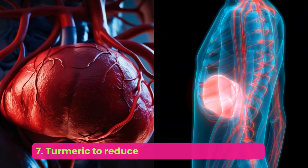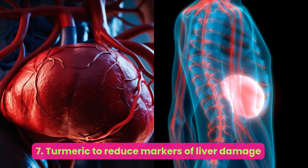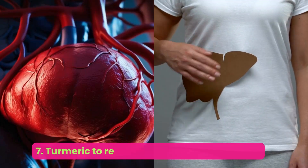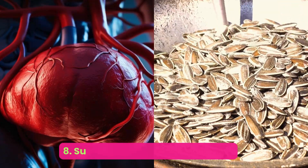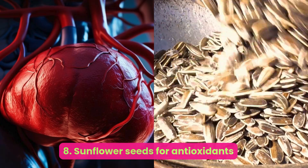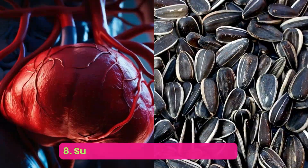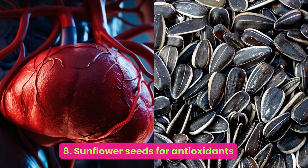Number seven: turmeric — to reduce markers of liver damage. High doses of curcumin, the active ingredient in turmeric, might reduce markers of liver damage in people with NAFLD. Studies focusing on turmeric supplementation show that the bright orange root may decrease serum alanine aminotransferase (ALT) and aspartate aminotransferase (AST), two enzymes that are abnormally high in people with fatty liver disease.